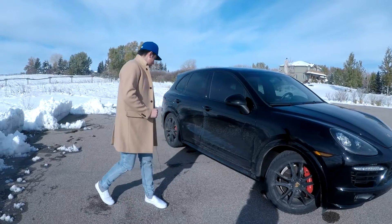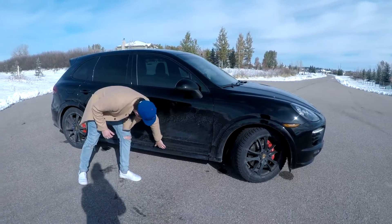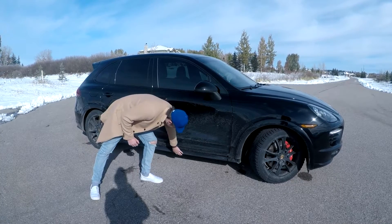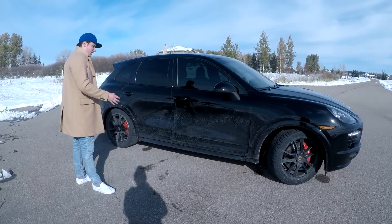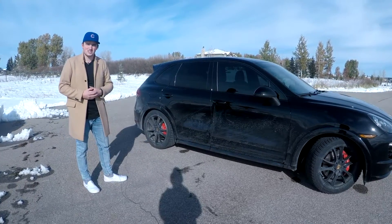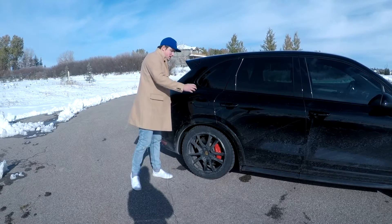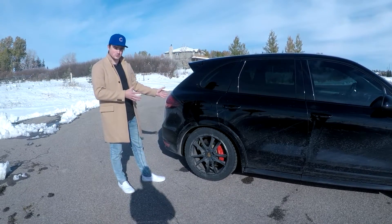On the normal Cayennes the side of the car stops right at the bottom, but on the GTS model we have this nice painted black side skirt that makes it look much lower. It gives it a much better profile and it looks amazing — in my opinion it's one of the best looking SUVs you can buy. The Cayenne GTS also has much wider wheel arches, which looks very good from a side profile and much meatier from a three-quarter view as well.